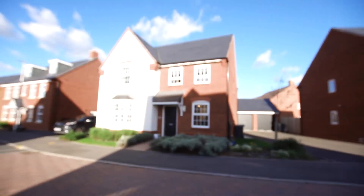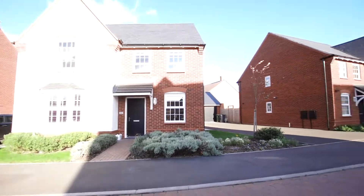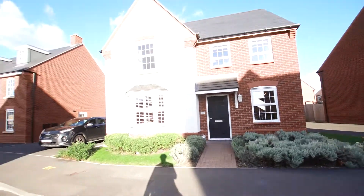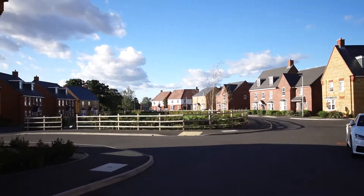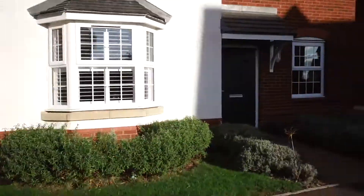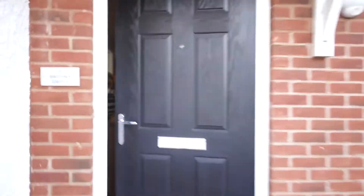This afternoon we're in Brooks Drive in Hartbury. I'd love to show you around this property. It's located towards the end of a cul-de-sac setting and is very close to the central green in the centre of this lovely development. Let me take you around and show you inside.